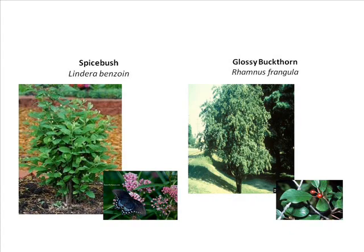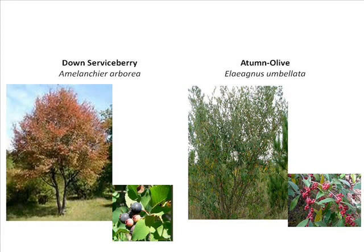The spice bush is a really cool plant — you can eat the spices from it, and the black swallowtail loves the blooms. The glossy buckthorn is a non-native example shown for contrast. The serviceberry is a great native — my son just planted one and his family picks the berries for their cereal on Saturday mornings. The autumn olive has become invasive because people dug them up and spread them into the wild, and those berries are not edible.